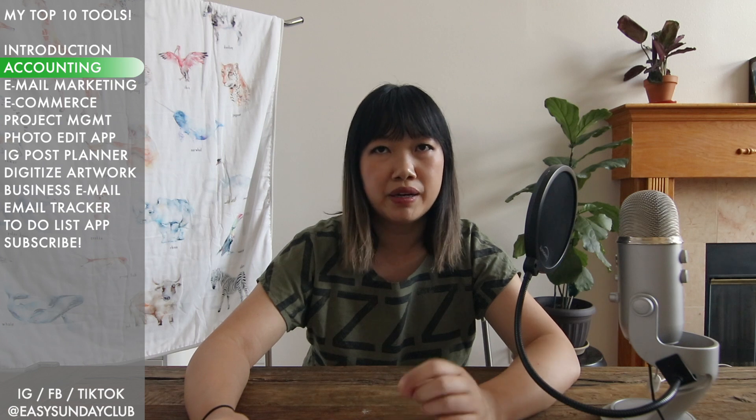It'll actually make you look professional. If you're doing a commission for someone, you can always encourage them to pay you by Venmo or PayPal. So yeah, Wave Apps is the free option and I personally use Xero.